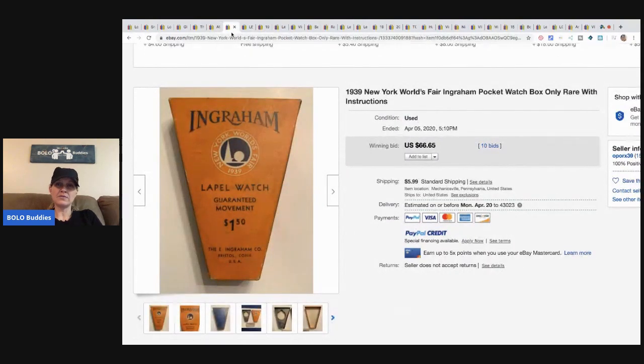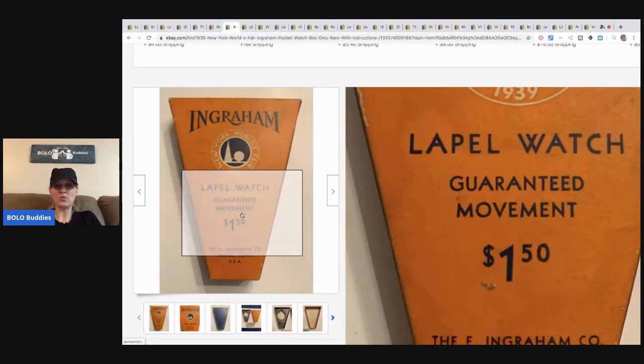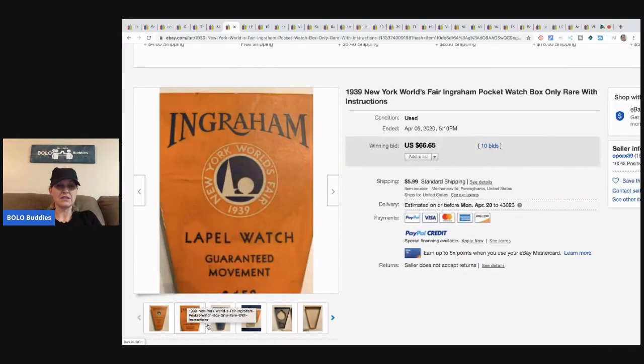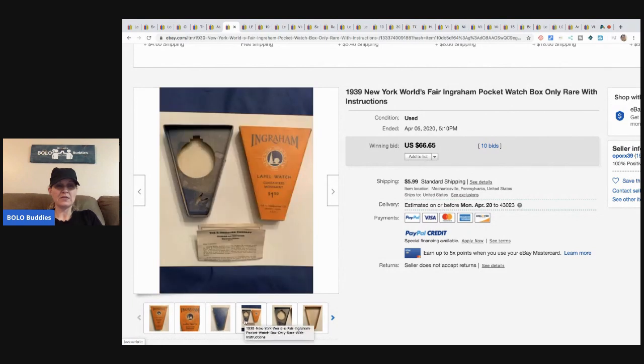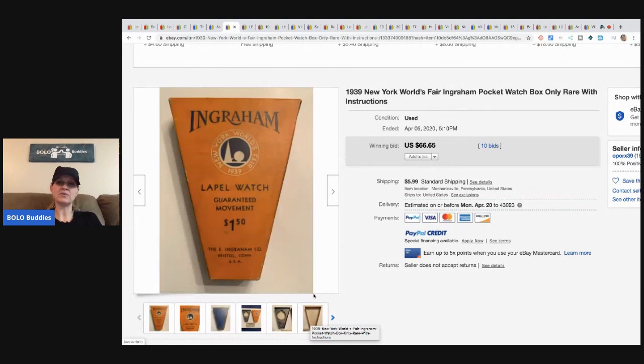This is a pocket watch box — you can see the original price of the watch was a dollar fifty, how cool is that. The box only sold for $66.65 with 10 bids, buyer paid shipping.